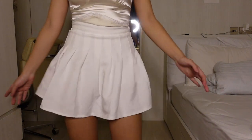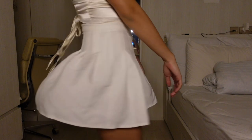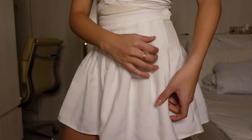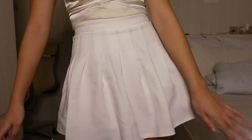This skirt is so cute, but when it came it wasn't as tennis-girl as it is right now. It's super floppy and that's the only part I don't like about it. I probably just have to iron it down so the pleats are straighter, but other than that it's really cute.